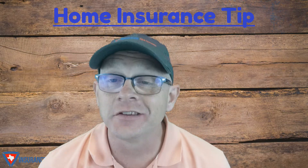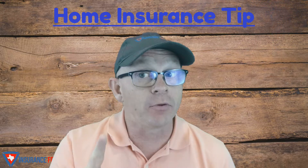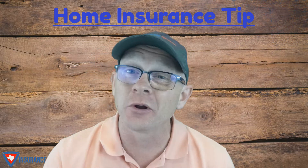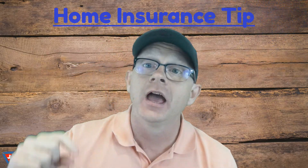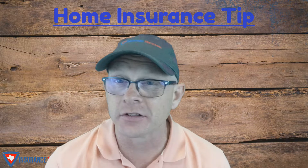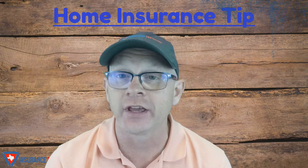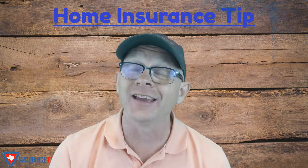Hey there, it's Ron with Insurance for Texans and I've got today's home insurance tip. But before I get there, if you like the information you're receiving and you want to make sure you don't miss additional home insurance tips, subscribe to the channel. There's a little button down there — make sure you hit the little bell so that you get a notification when a new home insurance tip is released for you in the future.